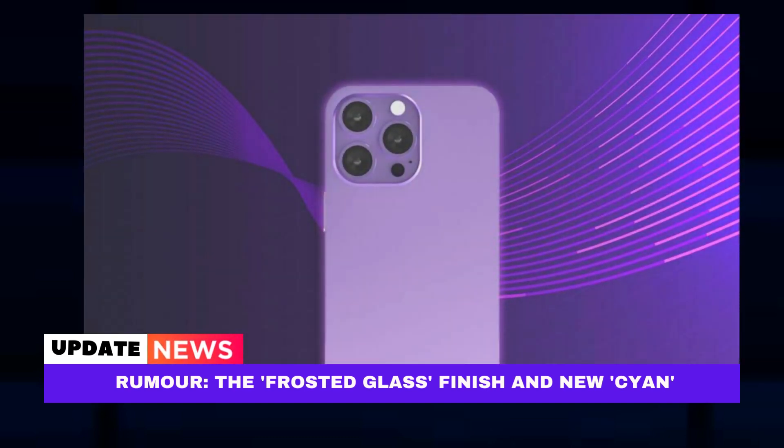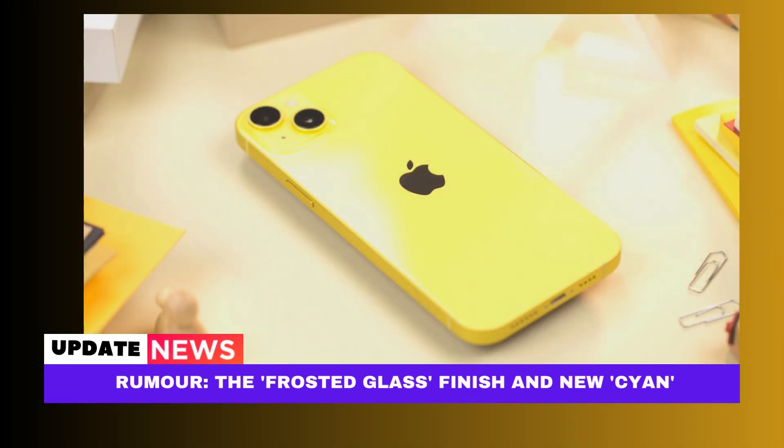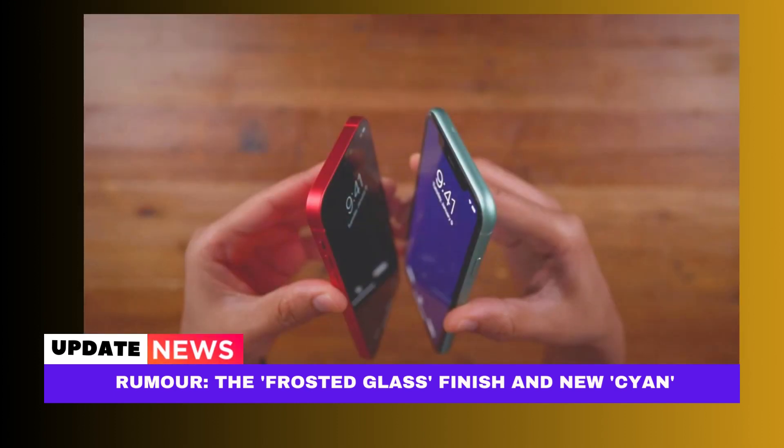Rumor: the frosted glass finish and new cyan color choice will be used in the iPhone 15. Apple is allegedly going to introduce a new color choice for the iPhone 15 and iPhone 15 Plus this year, according to a pair of fresh rumors from a previously trustworthy source. According to reports, the company is also preparing a brand new frosted glass back design for the devices, similar to what was previously used on pro-type iPhones.